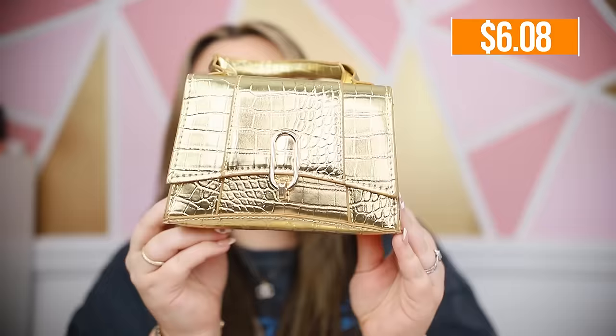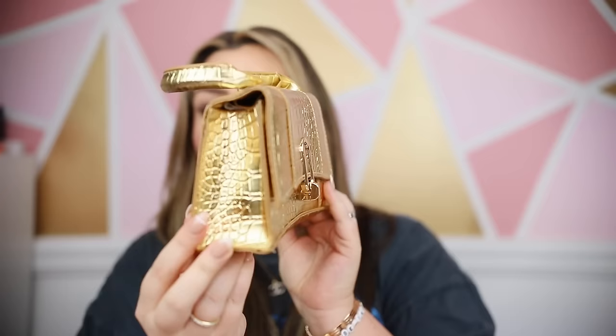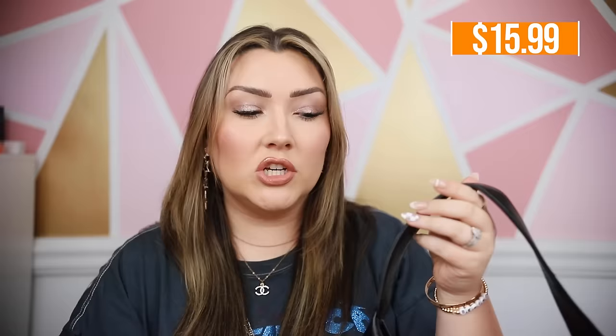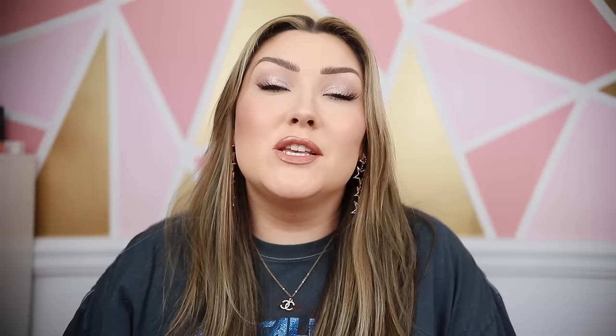I also picked up this handbag that looks like the shape of Balenciaga handbags — a trapezoid shape with gold hardware and a crocodile texture. It has a little top handle and comes with a strap if you want to wear it as a crossbody. I also got a black hobo bag, which has been very trendy lately. I really like the shiny black leather look. It does have a little bit of a factory smell but I think after it airs out it'll be fine.